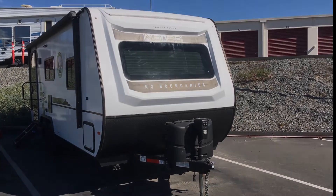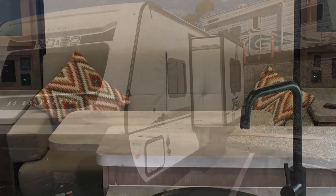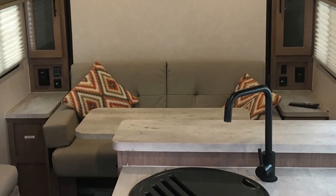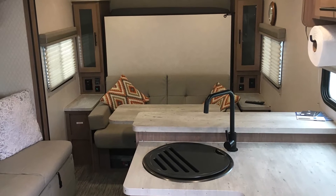That's our pride and joy — the Forest River No Boundaries 19.6. If you have any questions about it, I'm not an expert as you can probably tell, but I certainly welcome any questions. I'll put my phone number up on the screen — feel free to give me a call. Thanks.